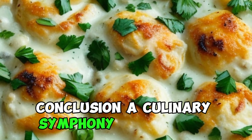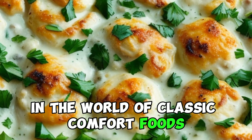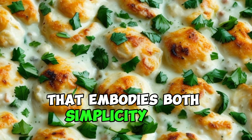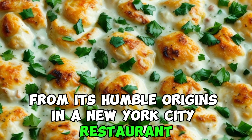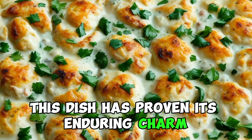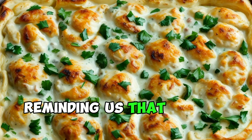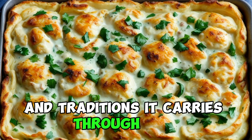Conclusion: a culinary symphony of elegance. In the world of classic comfort foods, chicken divan stands out as a culinary symphony, a harmonious blend of flavors and textures that embodies both simplicity and sophistication. From its humble origins in a New York City restaurant to gracing tables around the world, this dish has proven its enduring charm. With every forkful, chicken divan invites us to savor the elegance of its creation, reminding us that the joy of good food lies not just in its taste but in the stories and traditions it carries through time.